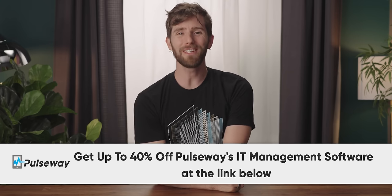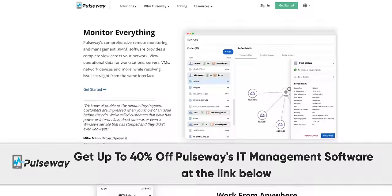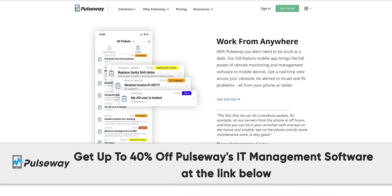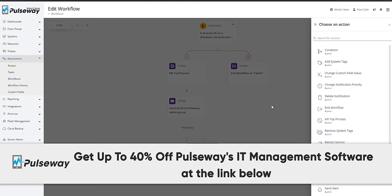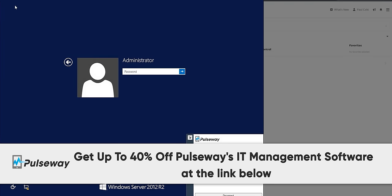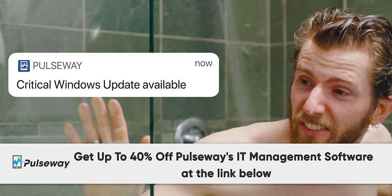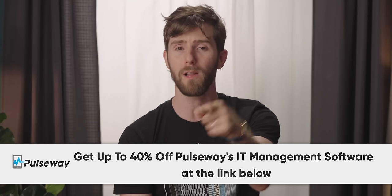Pulseway — do you ever find yourself needing to remotely manage your network devices from less-than-convenient locations, like dropping your kids off at school or when you're in line for lunch? Well, Pulseway can help. With Pulseway's all-in-one platform, you can centrally manage all your desktops, servers, and network devices, making IT management easy. They have desktop and mobile apps so you'll be the first to know when things go wrong wherever you might be. You can run scripts, build automation workflows, remote control any system, reset user passwords, or even set up custom notifications for Windows, Mac OS, or Linux. Thanks to their auto-remediation technology and fully customizable end-user portal, you'll have more time for the things you love. Try it for free today and save up to 40% with the special offer at the link down below.